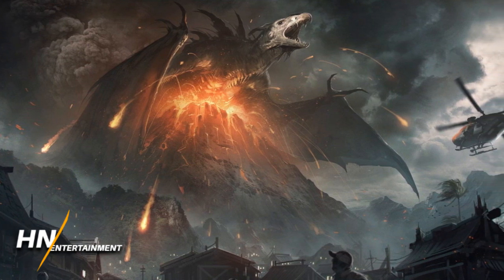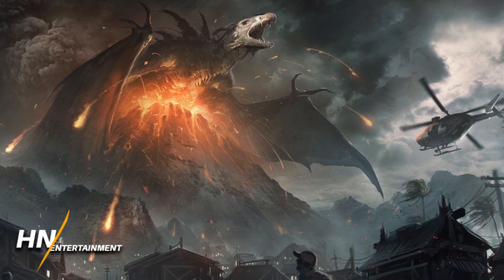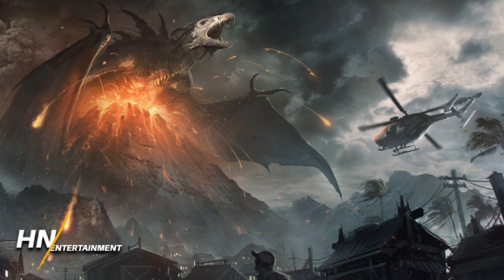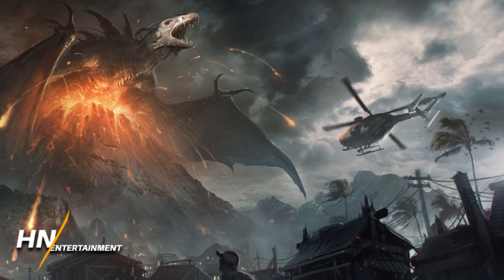This version of Rodan is drastically different than the version we got in the final cut of the film. You can just tell by the beak to the general head area — he has these huge back spikes as well. His wings are a little bit different. So definitely a more terrifying look at Rodan, not so much a more unified look.